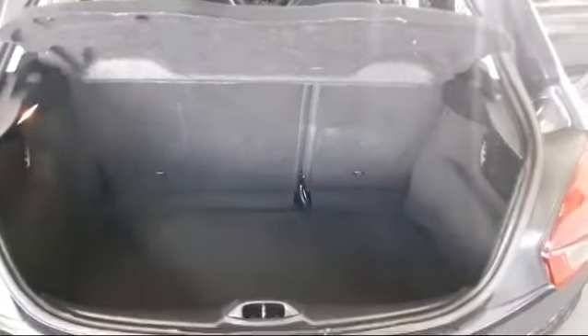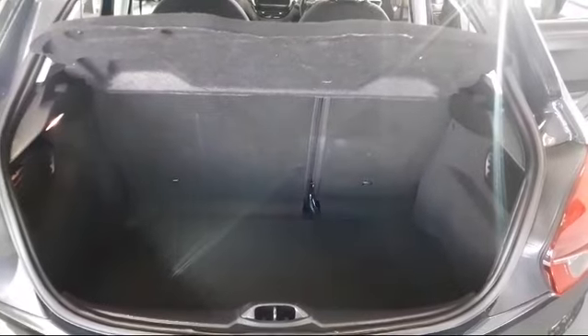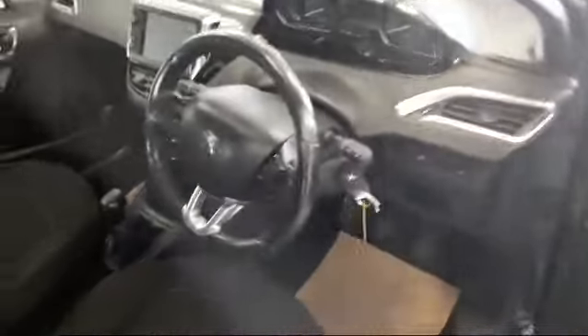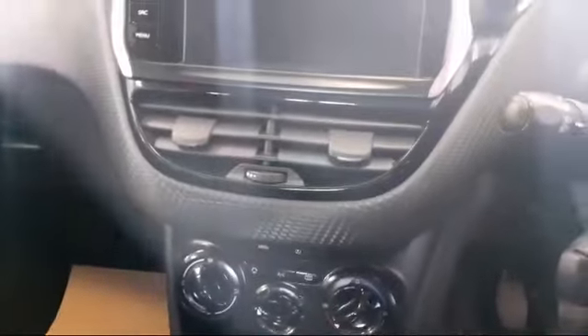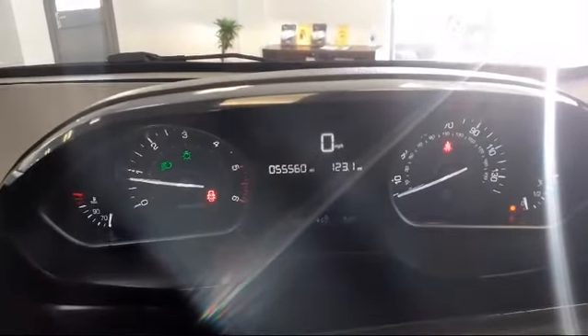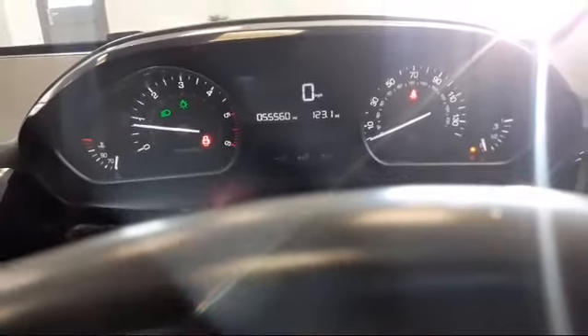Good sized boot space. Just going through a few features that the car comes with — the vehicle has done 55,560 miles.